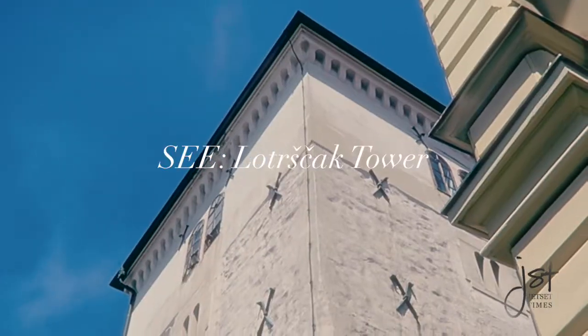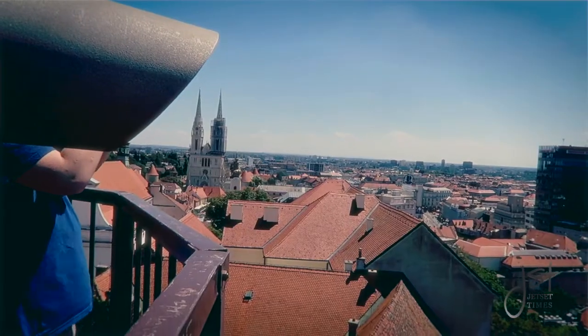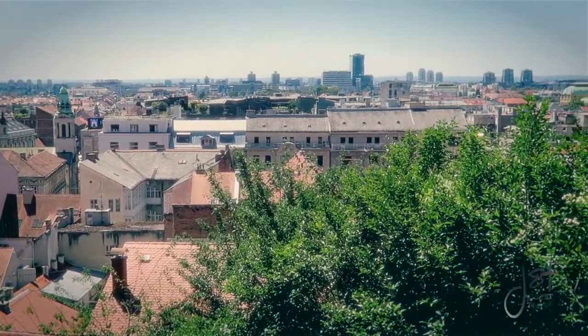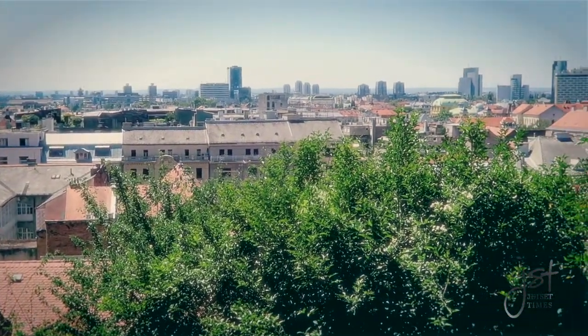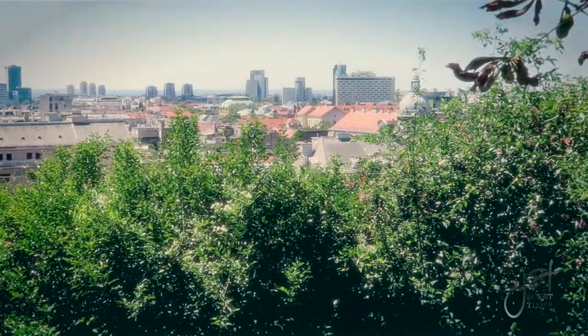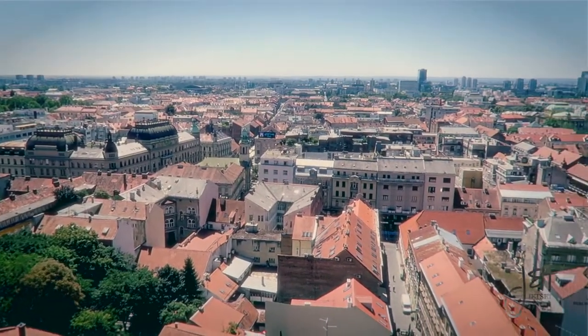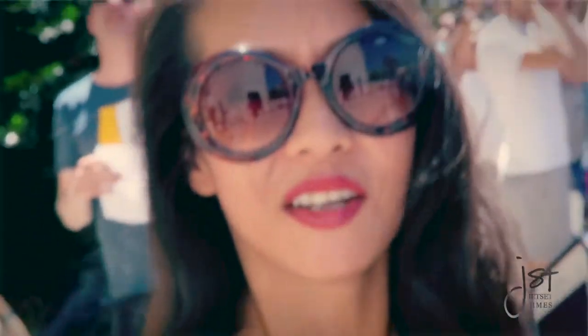Lotrščak Tower, which means Thief's Bell, was constructed during the 13th century. It was meant to protect the southern gate of Gradec Town. You'll want to arrive at noon so you can witness the cannon fired from the tower that alerts churches all over Zagreb to ring the midday bell.